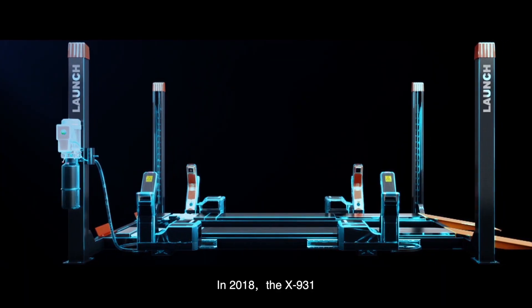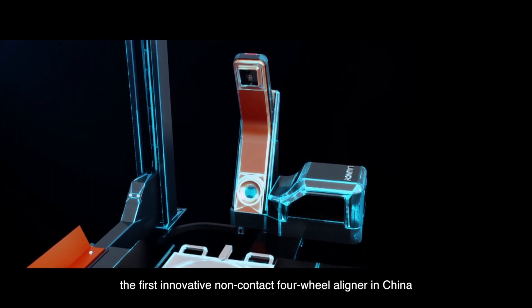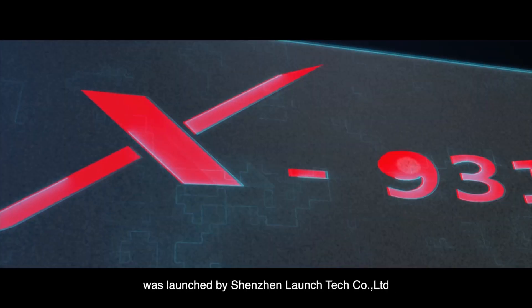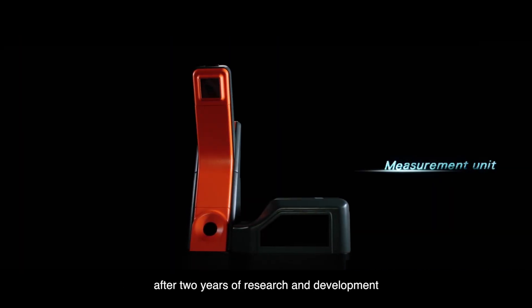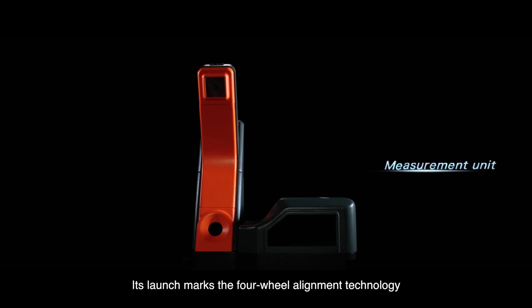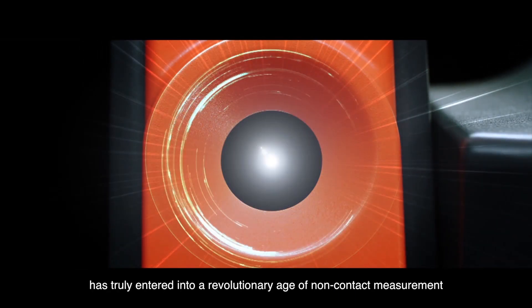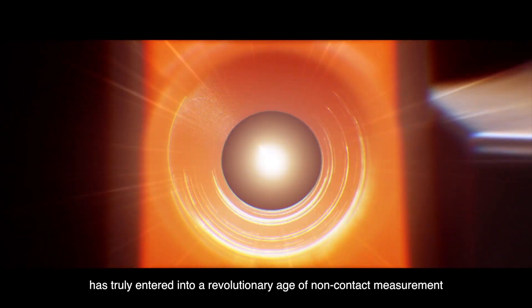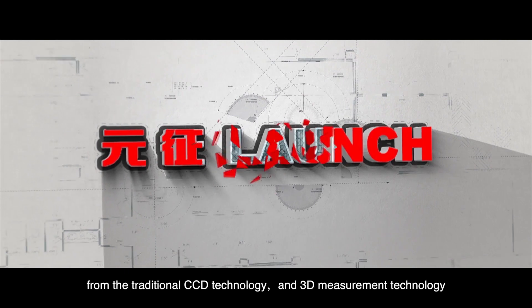In 2018, the X931, the first innovative non-contact four-wheel aligner in China, was launched by Shenzhen Launch Tech Company Limited. After two years of research and development, its launch marks that four-wheel alignment technology has truly entered into a revolutionary age of non-contact measurement, moving away from the traditional CCD technology and 3D measurement technology.